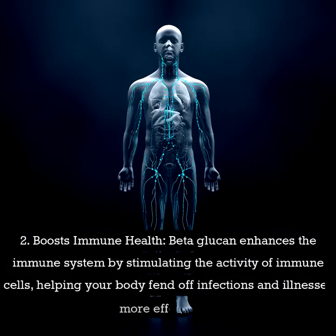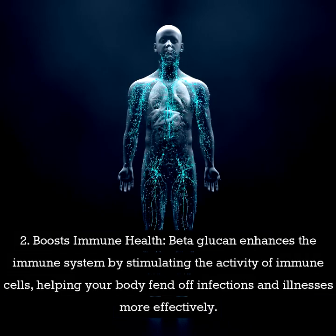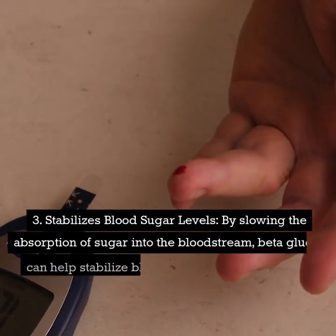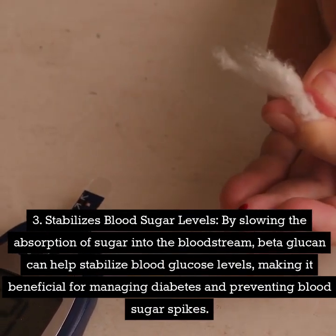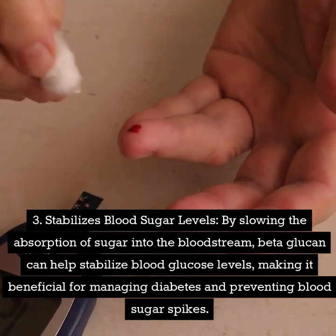Number two: boosts immune health. Beta-glucan enhances the immune system by stimulating the activity of immune cells, helping your body fend off infections and illnesses more effectively. Number three: stabilizes blood sugar levels. By slowing the absorption of sugar into the bloodstream, beta-glucan can help stabilize blood glucose levels, making it beneficial for managing diabetes and preventing blood sugar spikes.